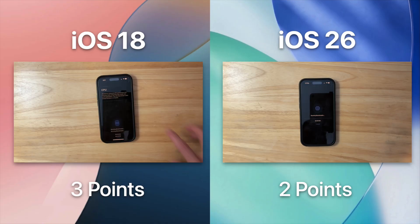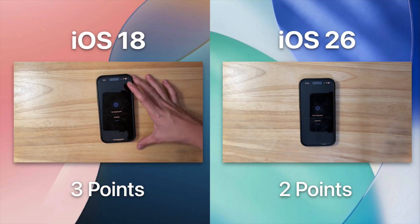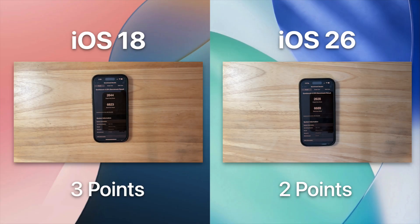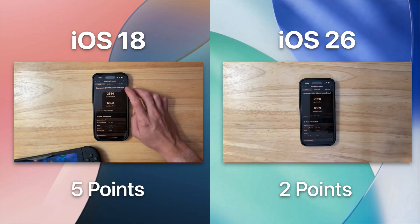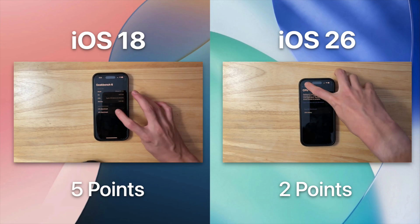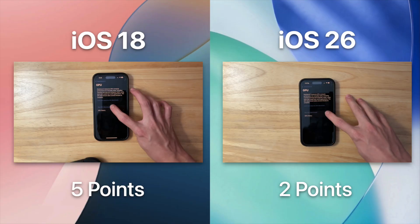The next test is Geekbench, and this test shows how well the CPU handles common tasks. It does a variety of different things that the CPU does often on a day-to-day basis. It looks like iOS 26 struggled a little bit compared to iOS 18 — iOS 18 won both the single core and multi-core tests. I'm sure that iOS 26 will get better as betas continue to roll out, and this is something we will measure in upcoming beta videos, so be subscribed to know what is coming in every single beta of iOS 26.